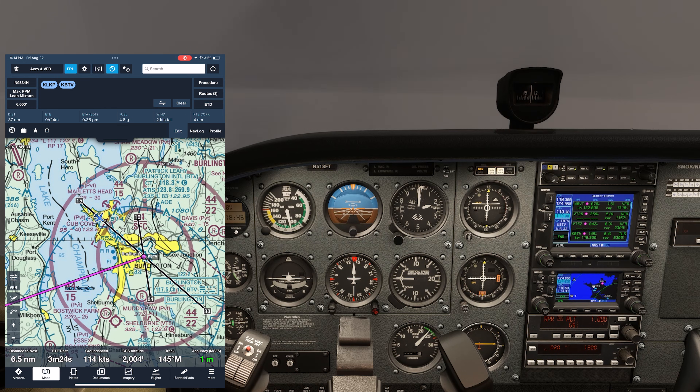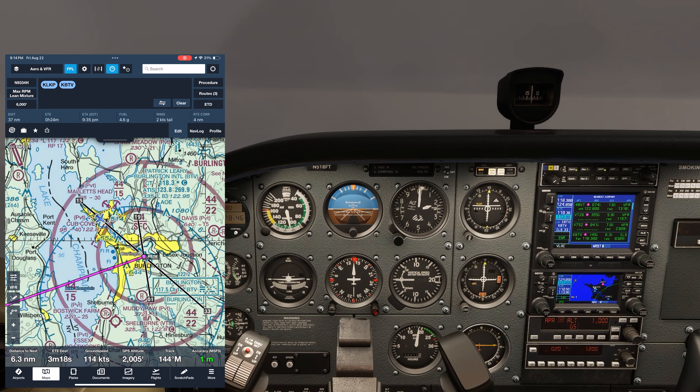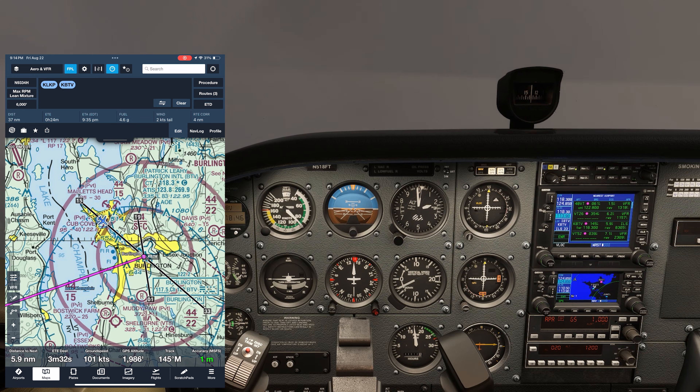We're on an ILS approach into Runway 1-5 at Burlington, Vermont. The winds are strong out of the north, so we actually have a slight tailwind component, with the wind pushing us left to right as well. Thus, we've been cleared for a circle to land on Runway 1. Circling approaches are some of the riskiest maneuvers in instrument flying, so let's look at some special considerations.